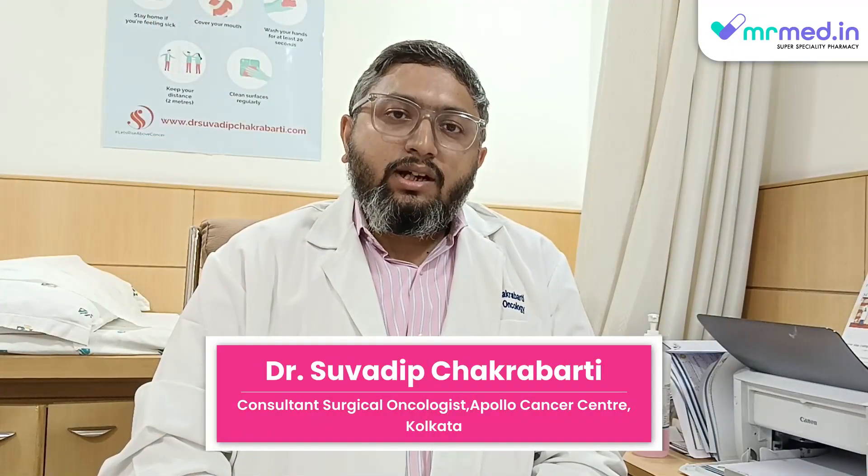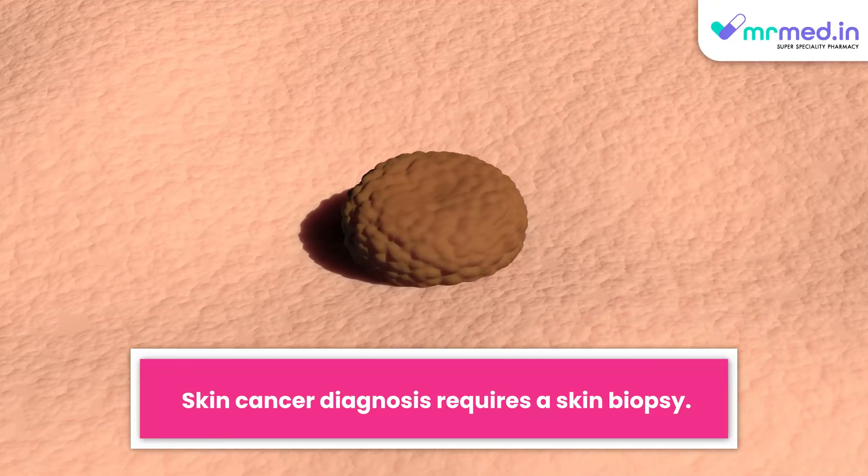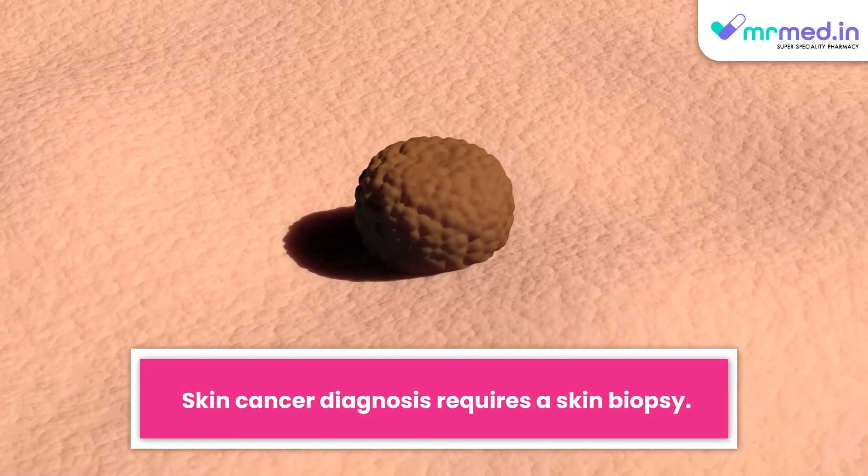So we need to diagnose. Diagnosis is through a biopsy. Then we have to make sure that staging is very important, so we have to evaluate whether it has spread or not.